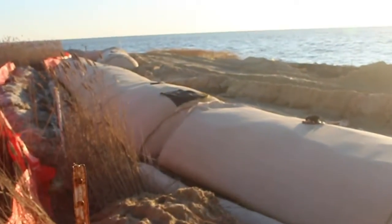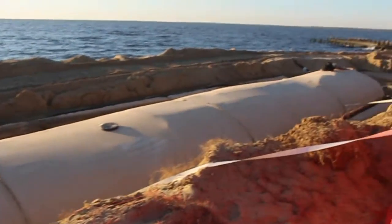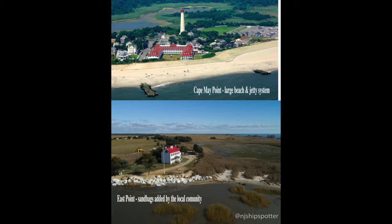At this point right now, there's a geotube system going in, which is basically a giant tubular sandbag, which will be running part of the way out. Unfortunately, they're not going to finish the whole project because they don't have enough funding. So we're getting basically a partial band-aid fix in the meantime.